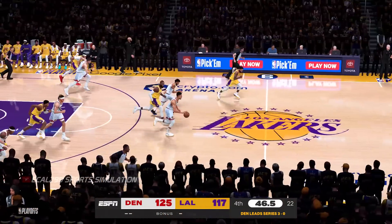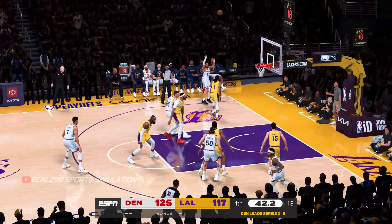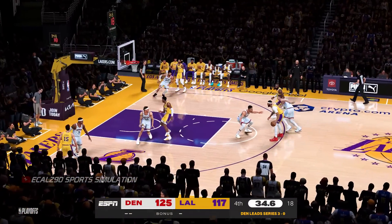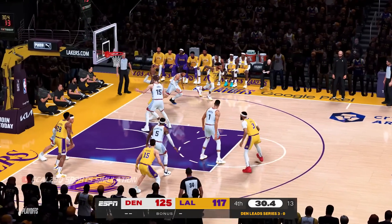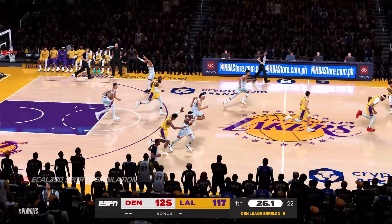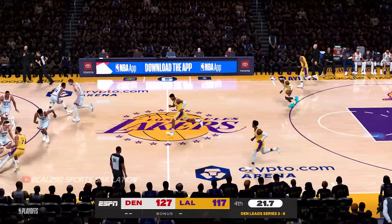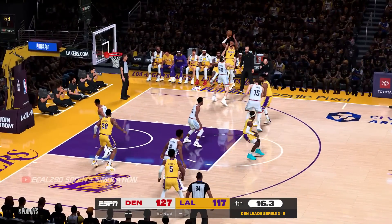Pass to Hachimura — stolen by Gordon. One-on-one fast break, wide open look here for Murray — a chance there to push it to double digits, but it's off the mark. Outside, Davis — here's James, a shot off that time, good defense by Jokic. It's a four-second differential between the shot clock and the game plan. Let's just go ahead and call this one — it's over.